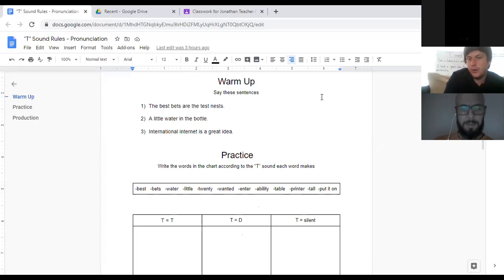Muhammad, since you've been to the most classes, do you want to try to practice saying this for the class? 'The best bets are the test nests.' Nice. You made that sound perfectly — you made that hard T. It was great. Well done.